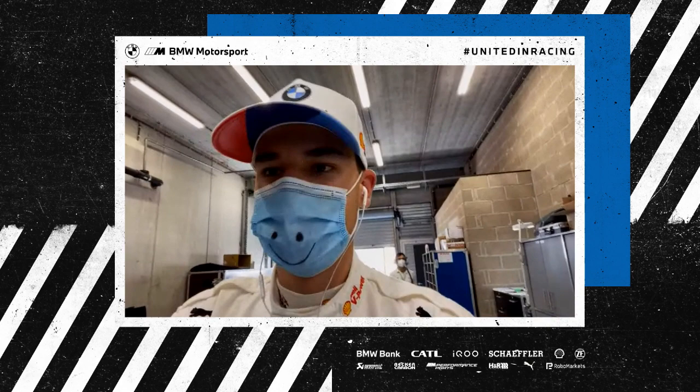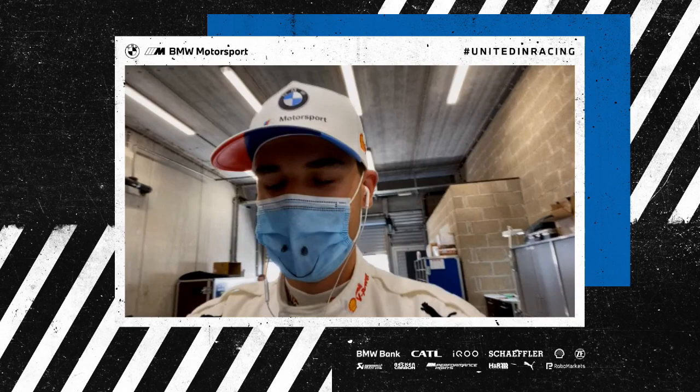DTM qualifying session of the season from Spa-Francorchamps, and with me on the line directly from Spa is the fastest BMW driver, P5 for Sheldon van der Linde. Sheldon, how was it out there in a DTM car around Spa-Francorchamps?